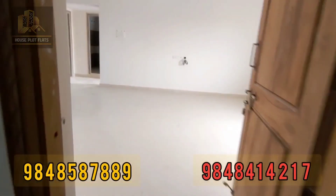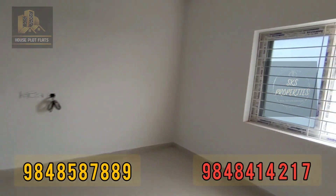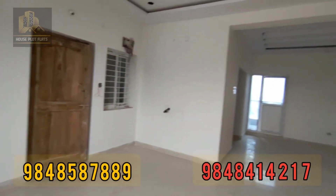This apartment has underground drainage and underground electricity. This is a 2BHK flat. The flat sizes are 1170 SFT and 1171 SFT. Flats are available in east and west-facing configurations.